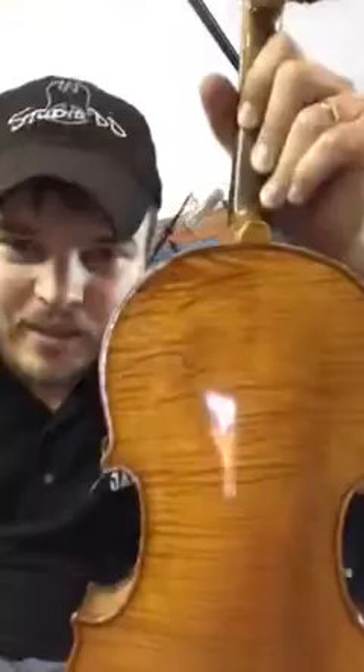Look at that swirly wood. I'm not sure if I had a violin kind of like that — that's crazy. Okay, thank you.